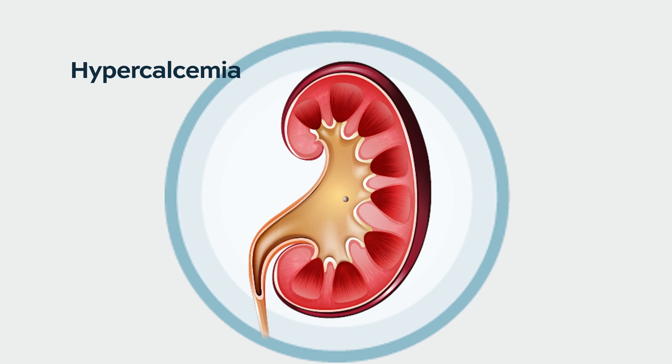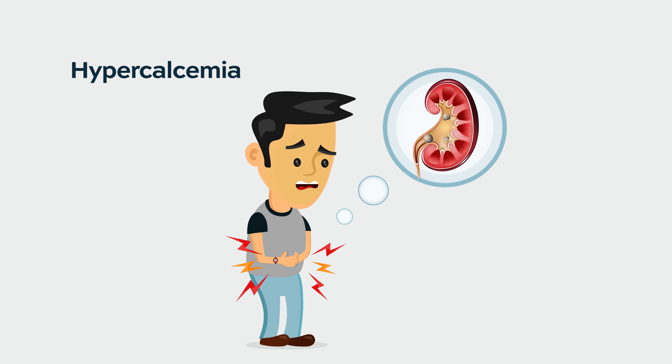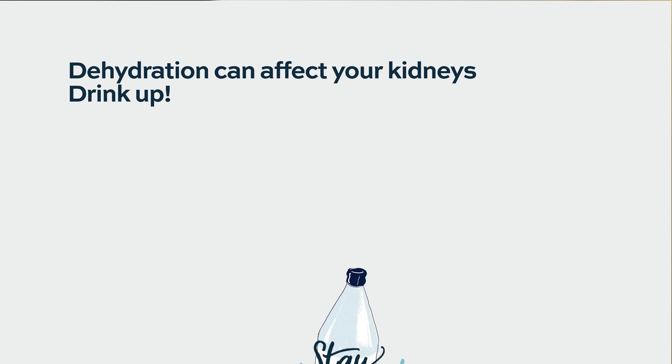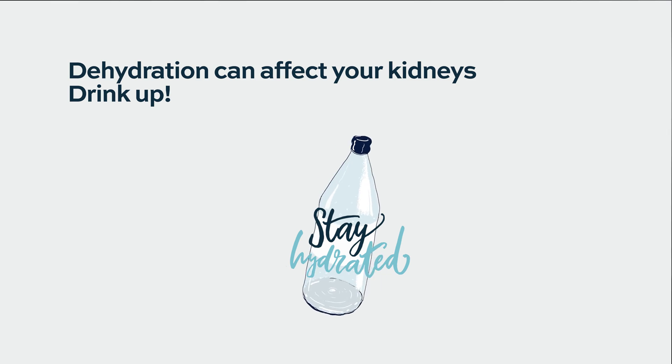Myeloma can also cause hypercalcemia. For those who know the CRAB symptoms of myeloma, the C stands for high calcium. The high calcium level can affect the kidneys. Dehydration can also affect the kidneys because we have all that extra protein. If you lose too much fluid, the blood kind of gets a little sticky — it's kind of like driving your car for 200,000 miles and never changing the oil on a hot day.